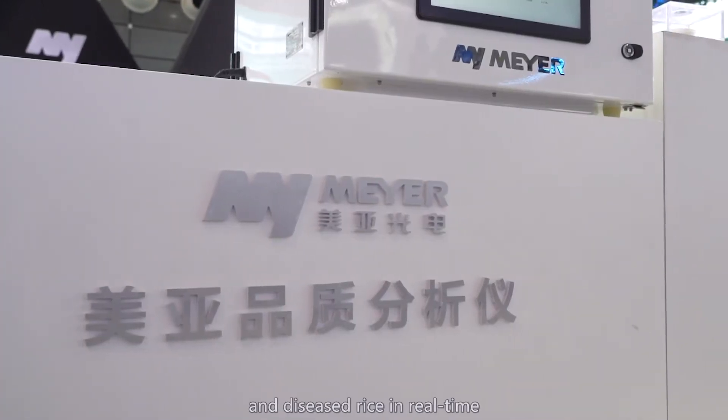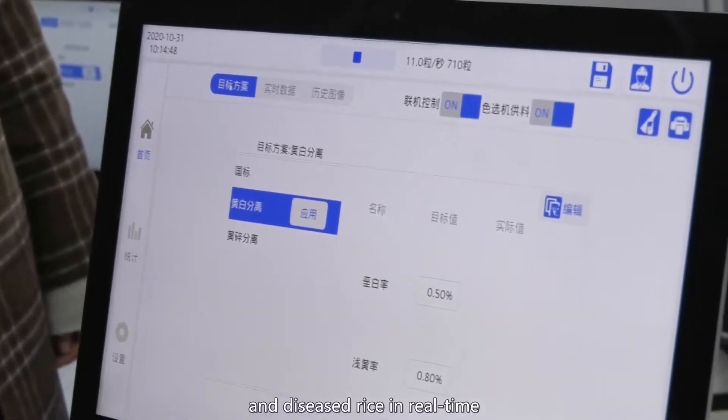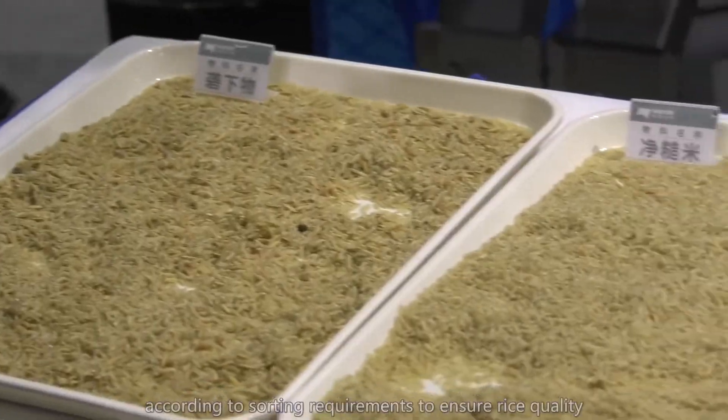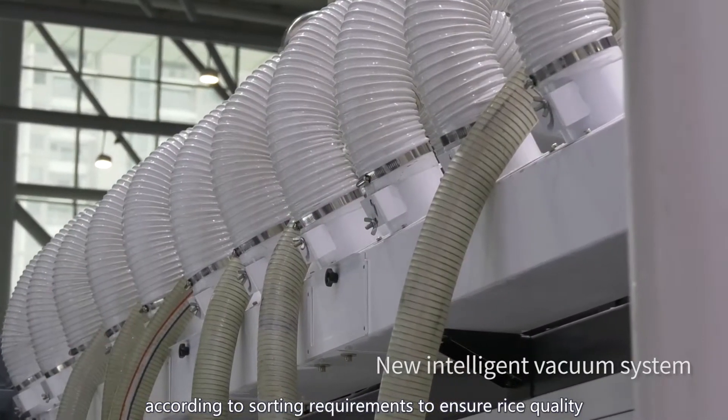white rice, broken rice, and diseased rice in real time. Then it can adjust the parameters automatically according to sorting requirements to ensure rice quality.